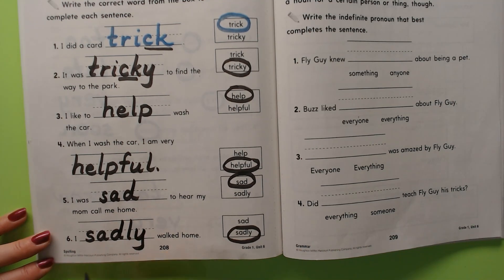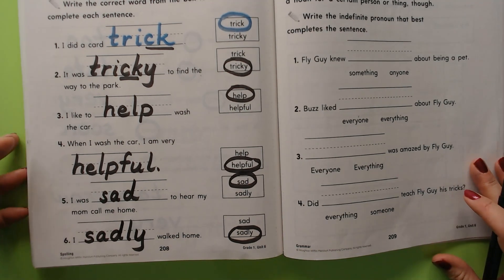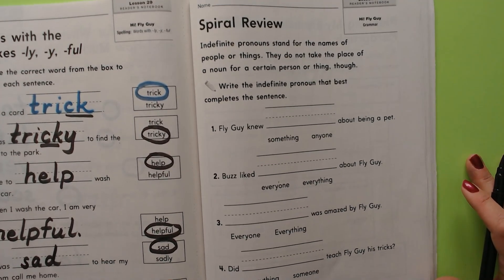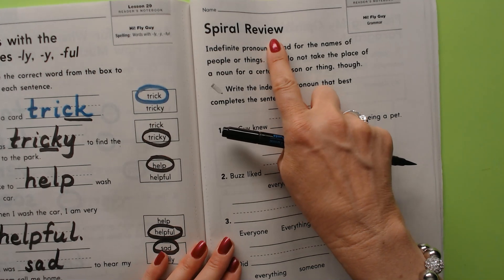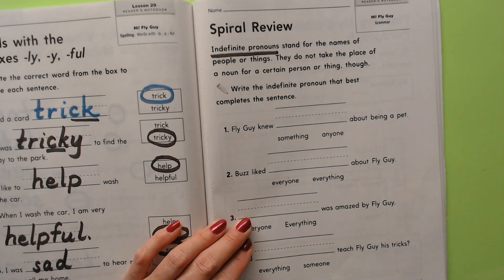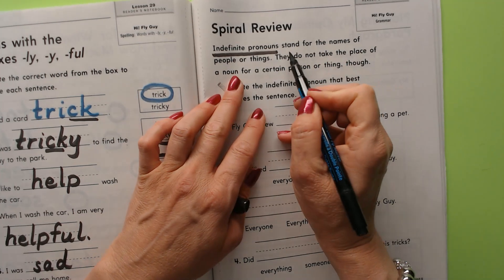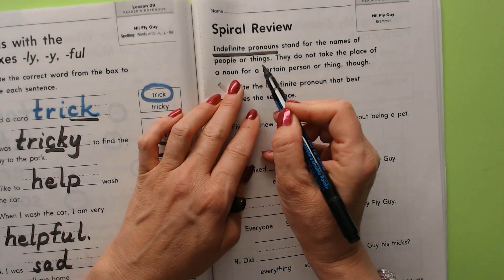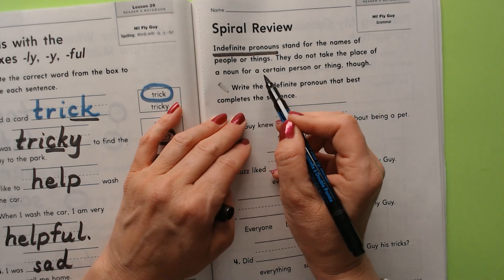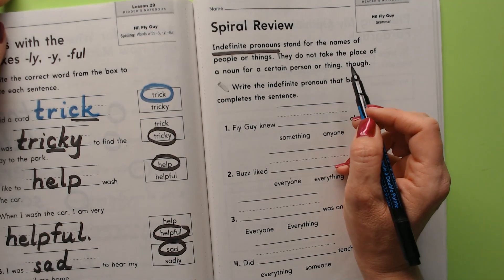I sadly walked home. Okay, I hope that you study well for your spelling test and that everyone makes a hundred percent. Let's have a look — we're doing a review of our indefinite pronouns. Those are special pronouns that take the place of people or things. They stand for the names of people or things, but they do not take the place of a noun for a certain person or thing.